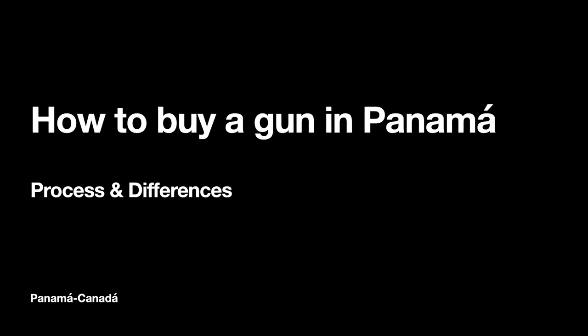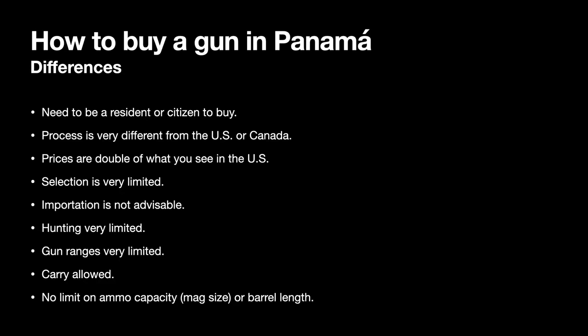The topic of how to buy a gun in Panama — the process and differences. It's very different in Panama. You need to be a resident or a citizen to buy or even apply for a firearm in Panama. The process is very different from the US and Canada.